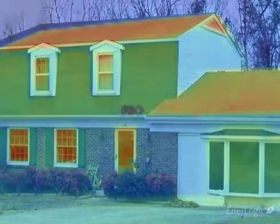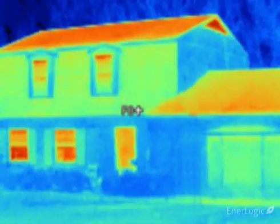In the thermal images, warmer objects show up as red or dark orange, while cooler objects are yellow, green, or blue. The coldest objects are purple and black.